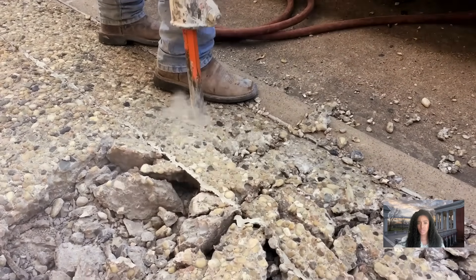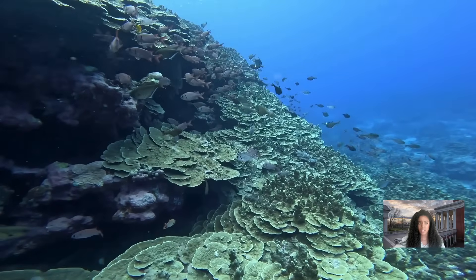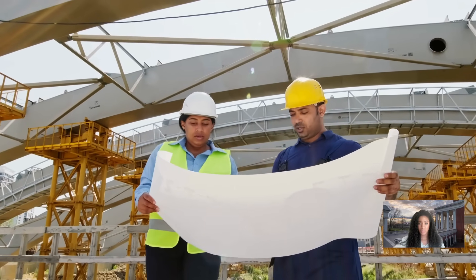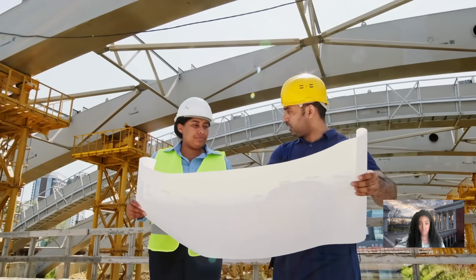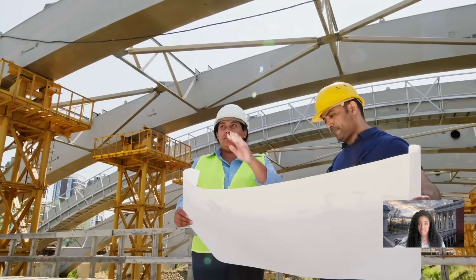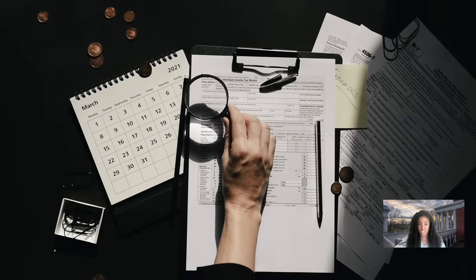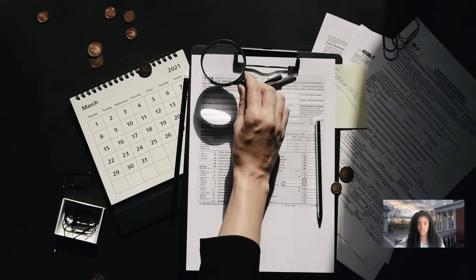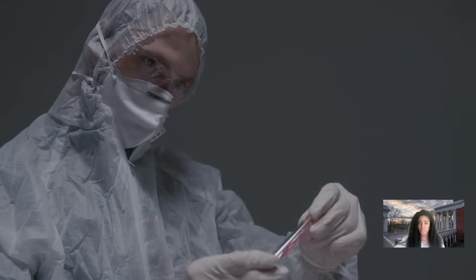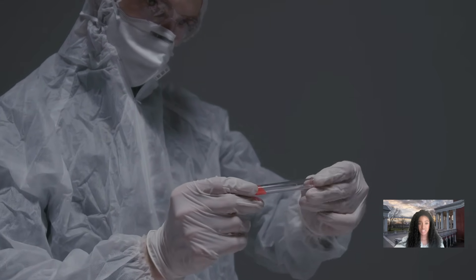Careful drilling protocols are absolutely essential to prevent drilling fluids from significantly altering the formation temperature. We meticulously monitor drilling parameters and allow sufficient time for temperature equilibrium after drilling ceases. The drill cuttings collected at regular intervals also provide valuable lithological information, helping to correlate temperature anomalies with geological formations. Understanding the thermal conductivity of these formations is critical for accurate heat flow estimations.